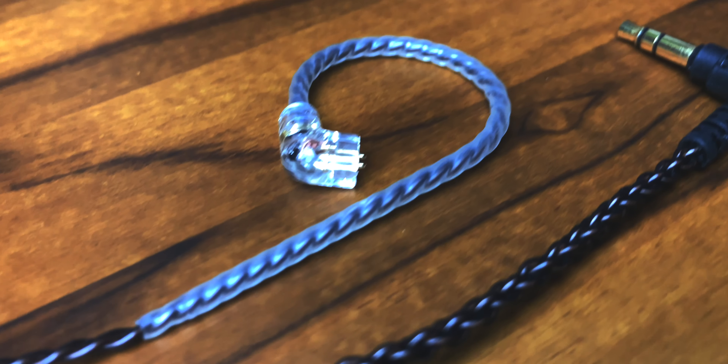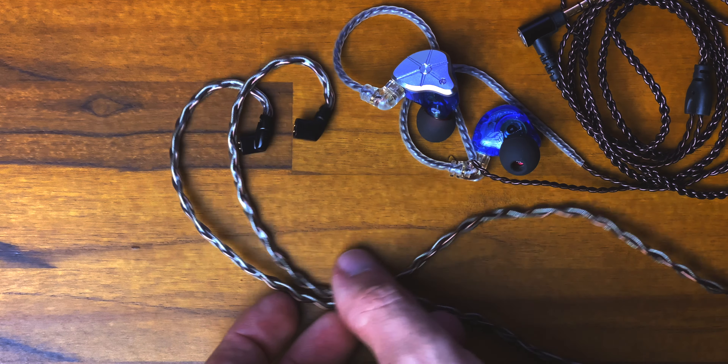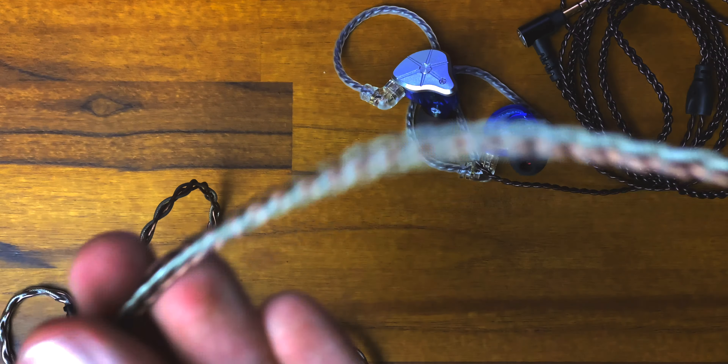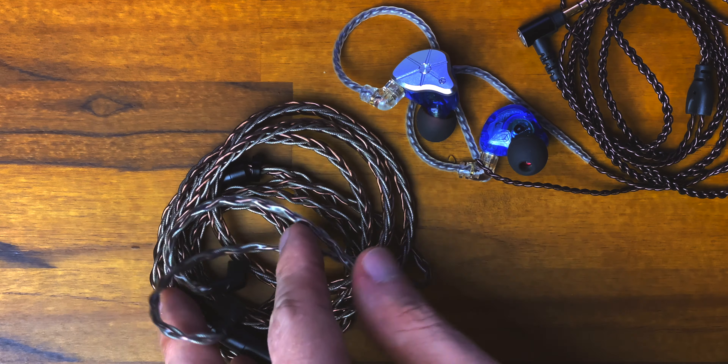It comes with a pretty nice cable in the box. These are actually a custom special cable from KB Ear, and this cable is absolute bliss. I would definitely say that if you want to upgrade your cable, this is probably one of the nicest ones I have ever seen. Thanks a lot for sending these over. The stock cables do get a thumbs up, but these things? Holy crap, these are awesome.